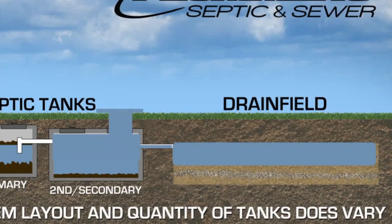If you're seeing waste pooling over your tanks, it could indicate an issue with the drain field not accepting water, or the line from the tank could be compromised.